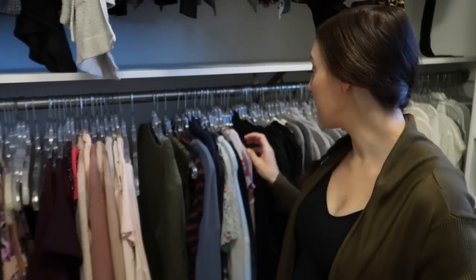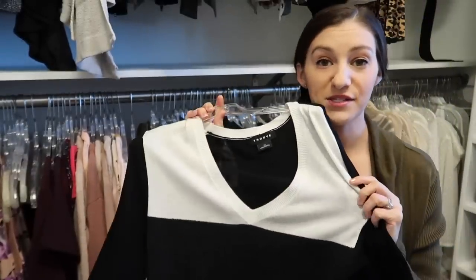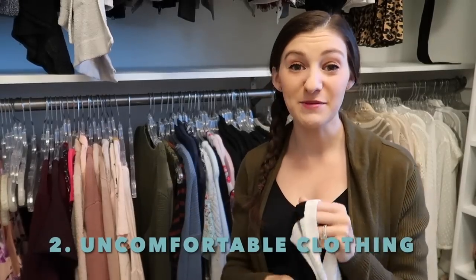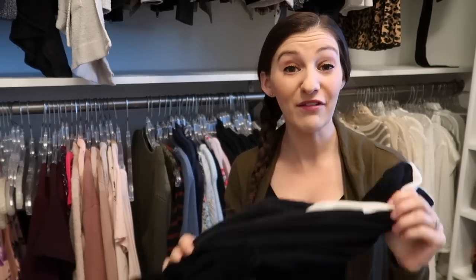Staying in my closet — I recently filmed another video where I wore this sweater and I was uncomfortable wearing it. When I looked back at the video I was constantly tugging at it. I think it's a really cute sweater, it just doesn't fit me. So get rid of anything that doesn't fit you or is uncomfortable on your body.